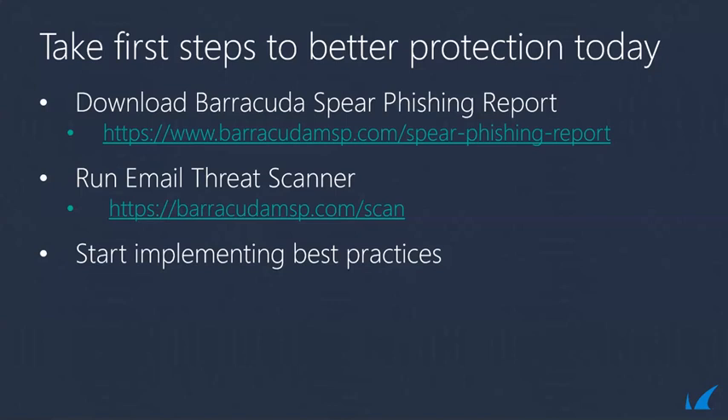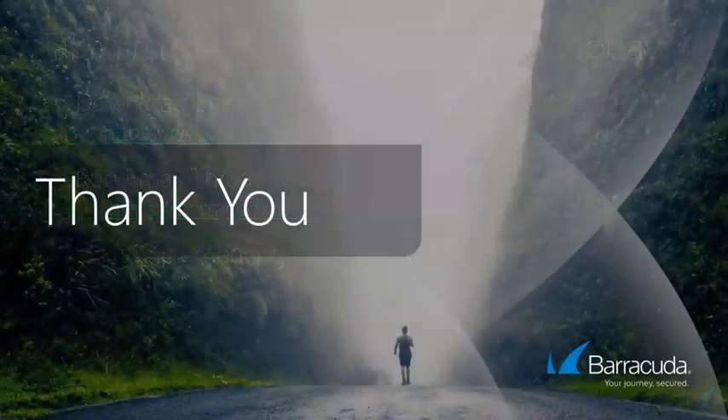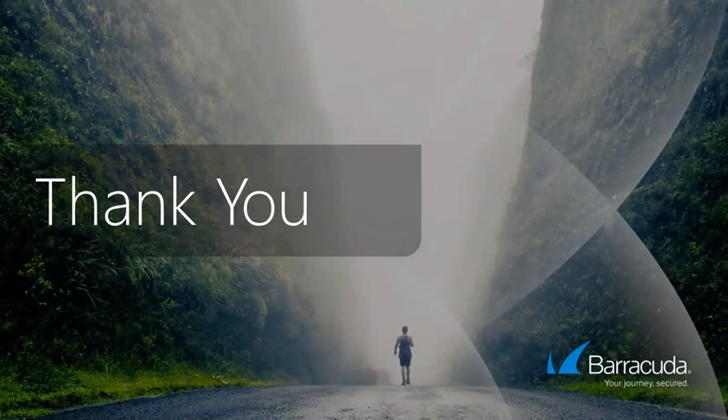It looks like we got most of the questions answered. If your question was not answered, we do have a log of your question and we'll be sure to get back to you on that. So thank you very much for joining us today to talk about spearfishing and to learn about the different products we have here.